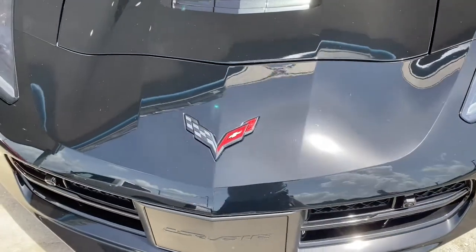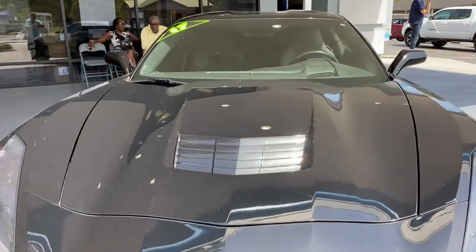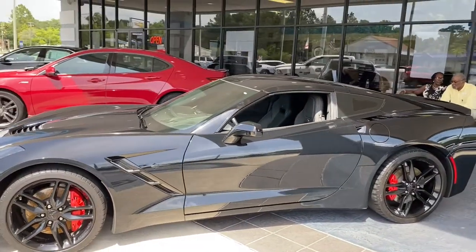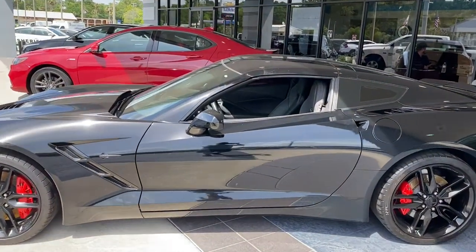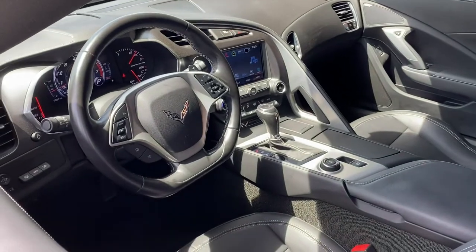The following are some of this vehicle's highlighted options: navigation system, keyless entry, heated mirrors, backup camera, power passenger seat, keyless start, cooled front seat, satellite radio, premium sound system, and eight-cylinder engine.